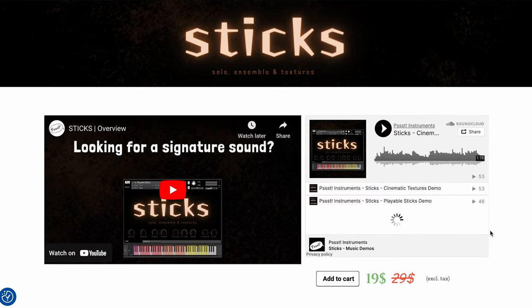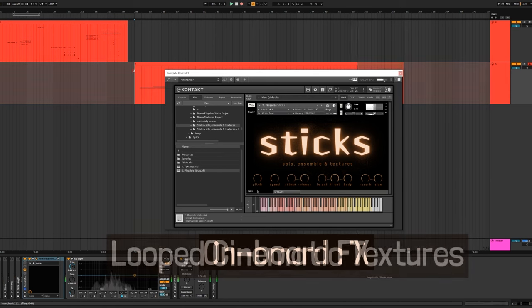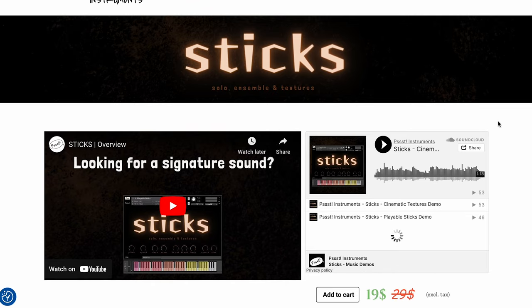Psst Instruments has released Six — Solo and Ensemble Textures, available for $19, normally $29, and does require the full version of Contact.